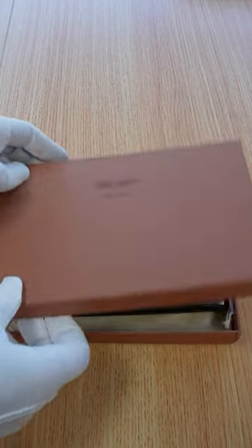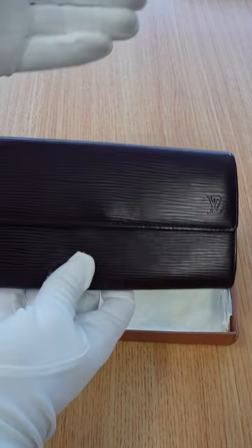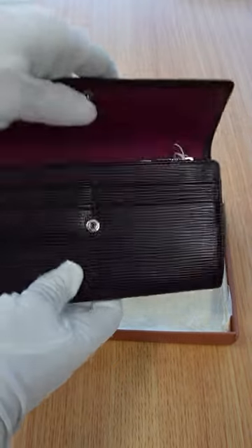This is a Louis Vuitton Epi Long Wallet. It looks quite nice, if I do say so myself, but we're not focusing on that today. Instead, we're looking on the inside, where it really matters.